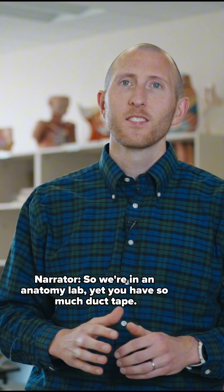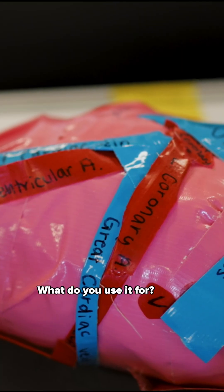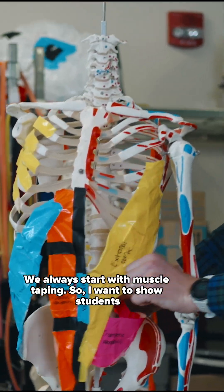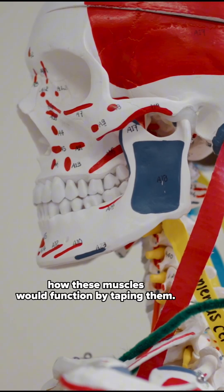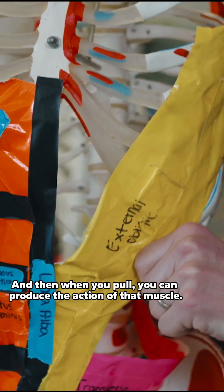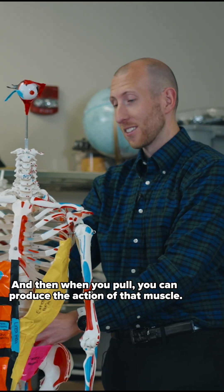So we're in an anatomy lab, yet you have so much duct tape — what do you use it for? We always start with muscle taping. I want to show students how these muscles would function by taping them, and then when you pull, you can produce the action of that muscle.